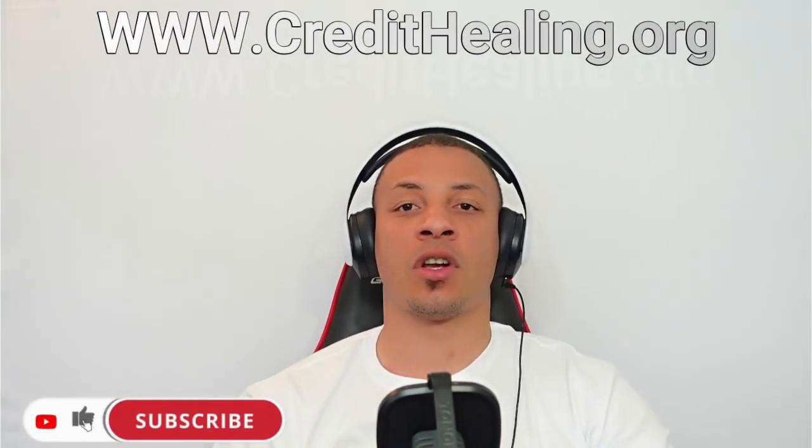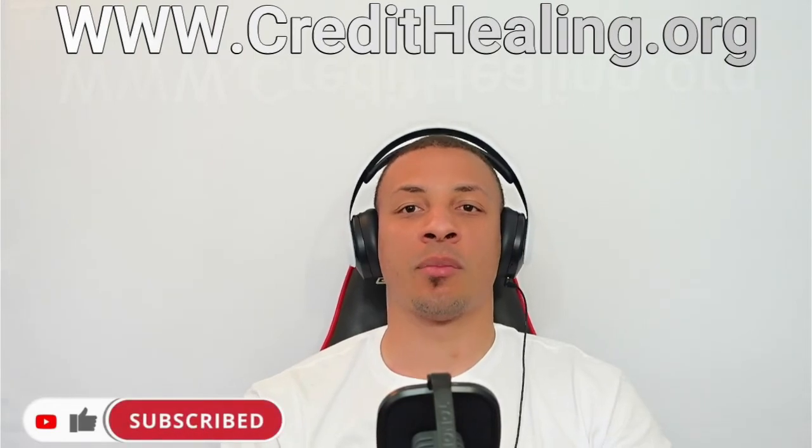We're very happy to have had this discussion with you. If you have any questions, feel free to reach out to us at credithealing@gmail.com. And if you're ready to start healing your credit, go to www.credithealing.org. Peace.